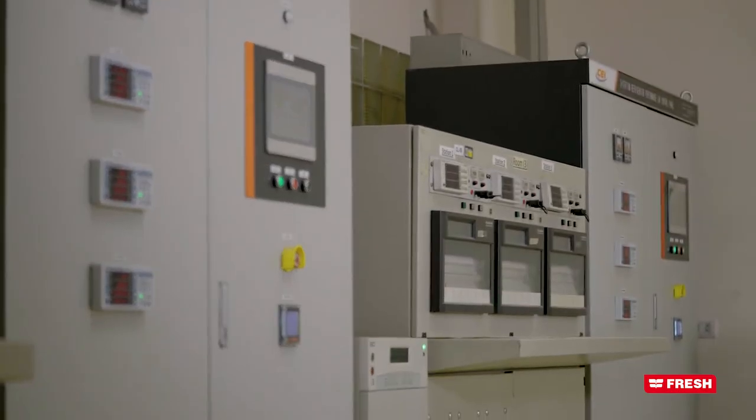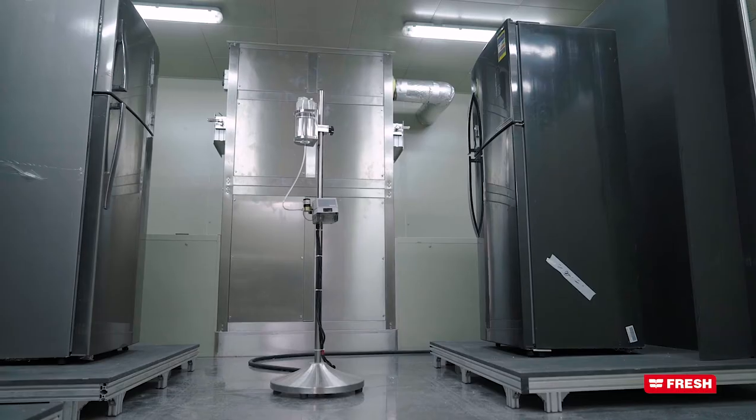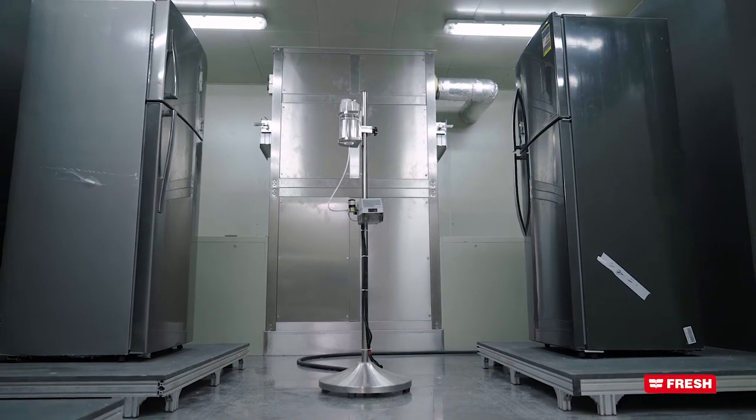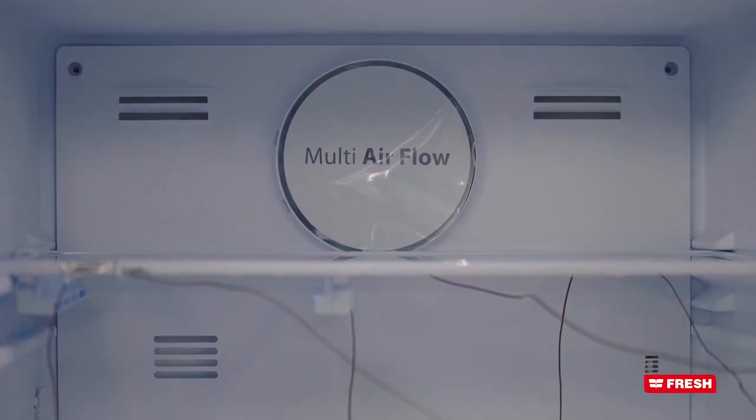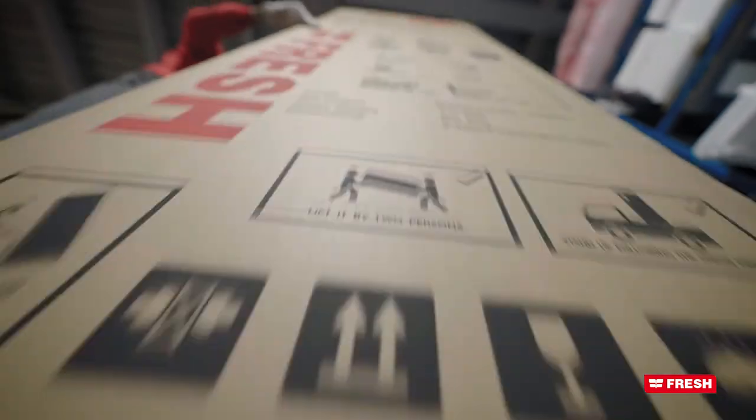We depend on our research and development lab and Korean expertise to examine imported parts and to test new models before being approved and produced for markets. Fresh products — we are trustworthy.